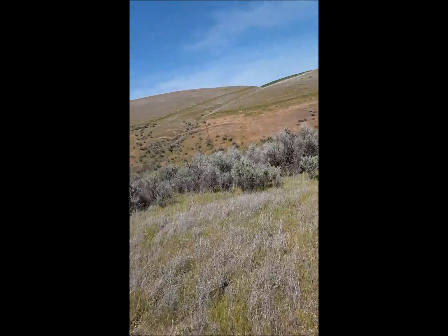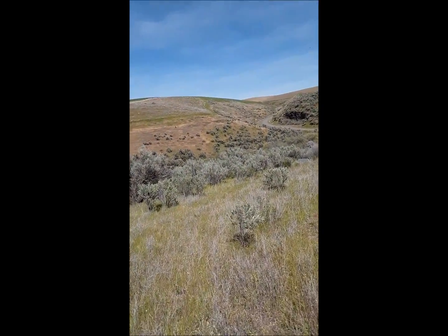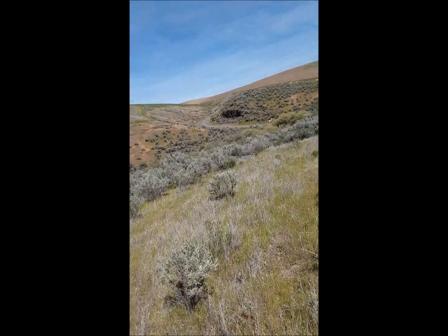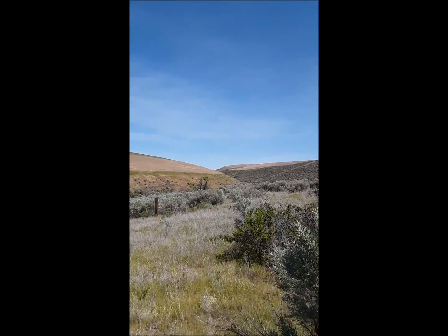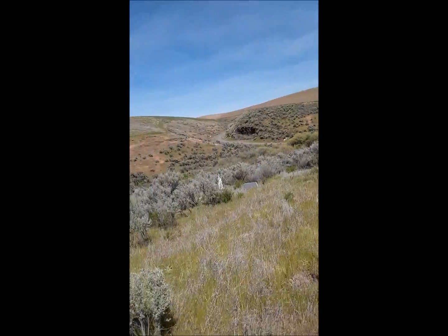I wanted to share this since I found it on Google Maps. Holtman's just right over there where the Holtman School is.